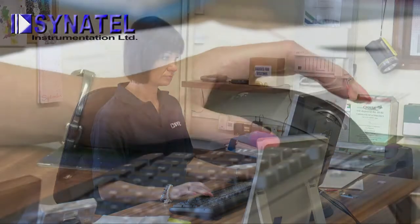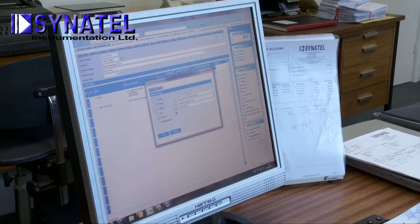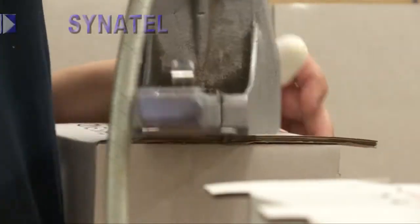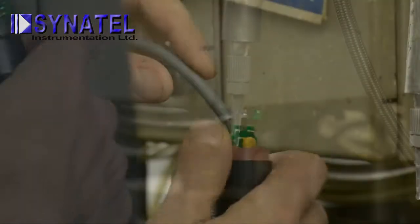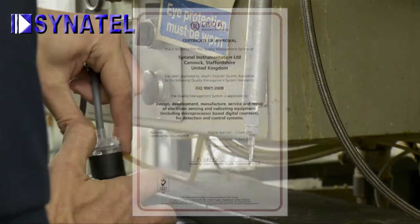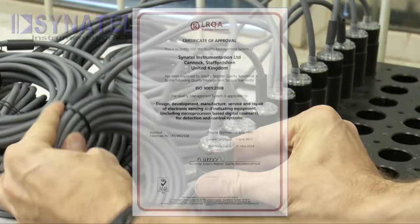Cynatel uses a sophisticated ERP computer system to control its entire operation, from initial customer enquiry through manufacturing to product dispatch. Extensive utilisation of electronic data interchange ensures that all standard products are available from stock at all times. The company is accredited and adheres to the internationally recognized standards of ISO 9001-2008 quality approval.